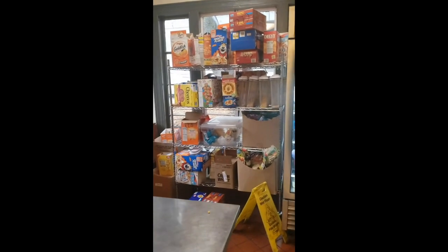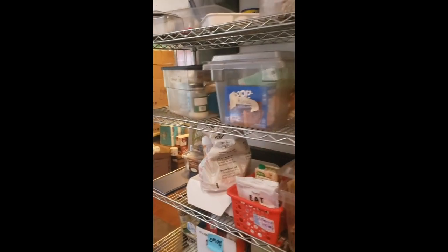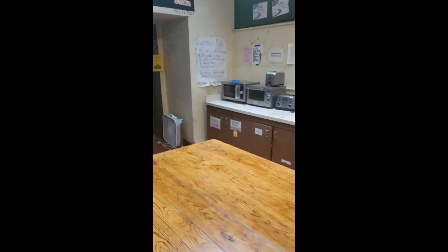Over there you see our variety of cereals. This fridge and this area is the personal food — so if you want to store your own food, you just make sure to put your name and the date on it. Over here: communal microwave, toasters.